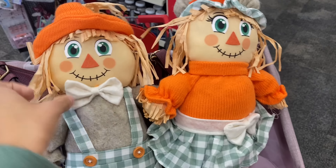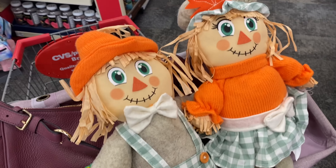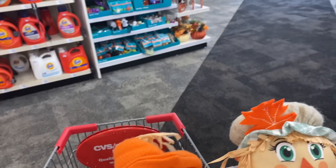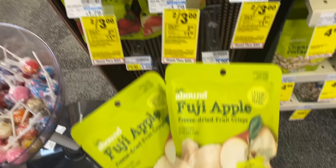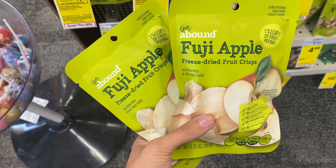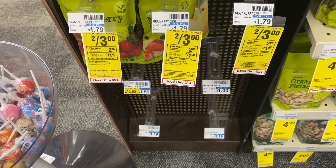Oh my gosh, look at these — I am getting these! They're buy one get one 50% off and they're so cute. Walmart hardly had any scarecrows and I need these for my fall decorations, so I am picking these little cuties up. Moving on — these little snacks right here, grab these. They're two for $3 but you get back a $2 ExtraBuck when you buy two, so it's gonna make your final cost a dollar for both, or just 50 cents each. Not too bad for a quick snack.